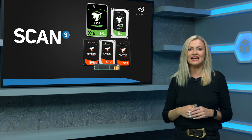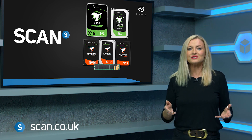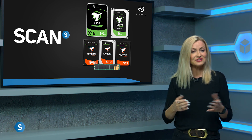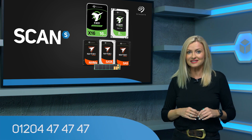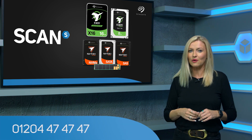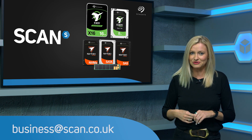You can check out the Seagate Exos and Nitro ranges on the website at scan.co.uk. We also have a dedicated team of advisors who can assist you on the very best option for your server or data center. Give us a call on the number on screen and in the description, or you can also email us at business@scan.co.uk.